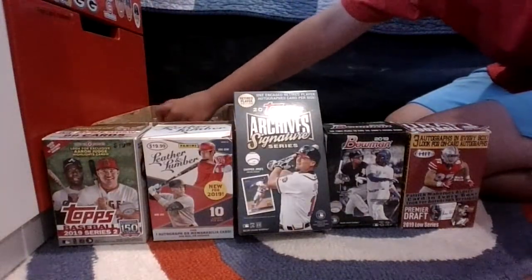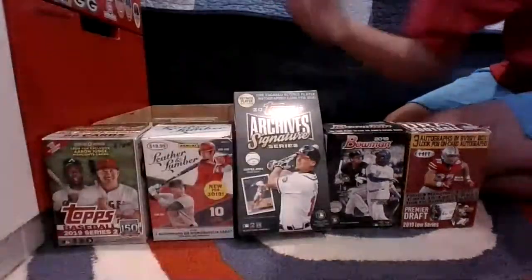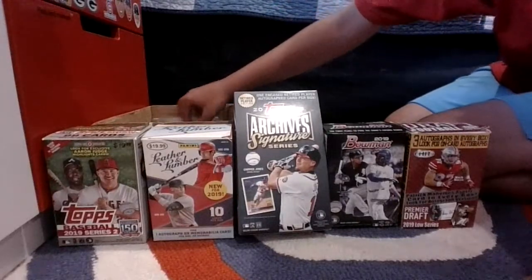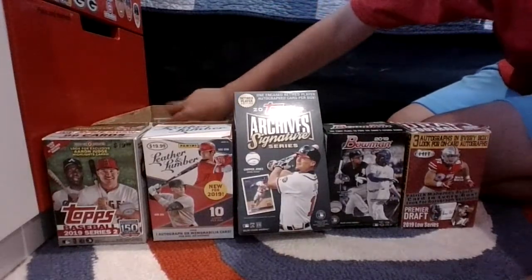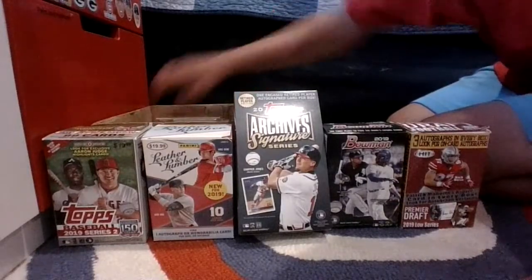Then I'll show you guys the Matsui that I hit a couple days ago — 4-of-5, a really nice card. I'm looking to trade it because I am not a fan of the Yankees. But if I can't, it's still a cool card — my lowest numbered card.